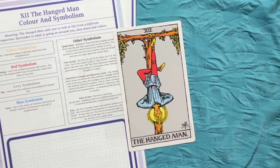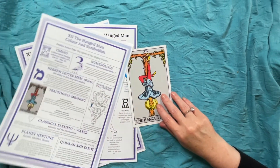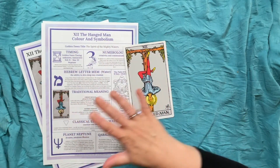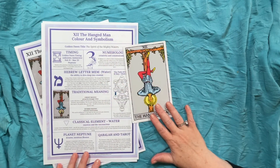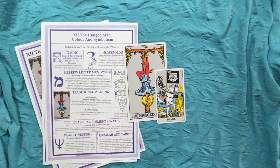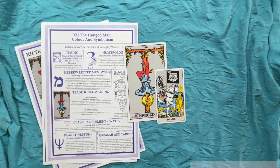I do hope that is helpful in understanding The Hanged Man at a deeper level and how all the symbolism comes together to create an overall meaning for this card. The next card we're going to look at is Death, which is card number 13 — I cannot wait to get started. Don't forget to like, subscribe, and hit that notifications bell. I'll see you in the next video. Take care, bye bye.